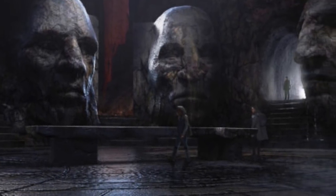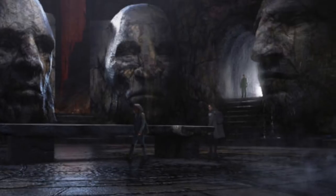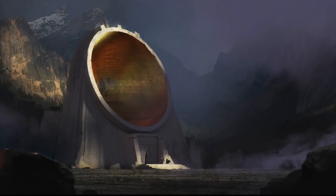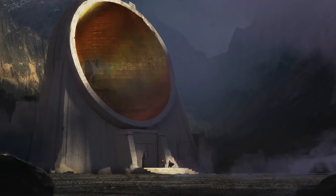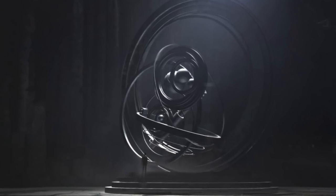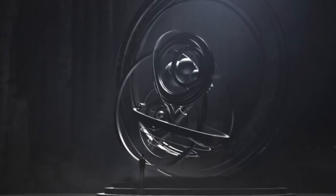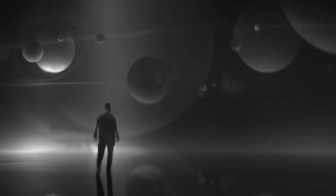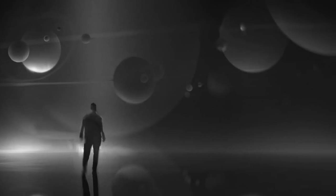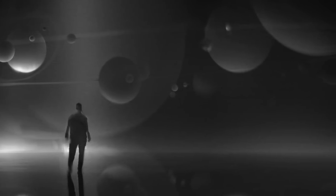There is also a sequence where David shows the orrery and then the crew goes inside of it. It was supposed to be a similar scene to the one in Prometheus when David activates the 3D hologram of the stars and planets, which eventually zoom in to the solar system. In the orrery, there is also an arrangement of stars and planets, but instead it's in physical form.